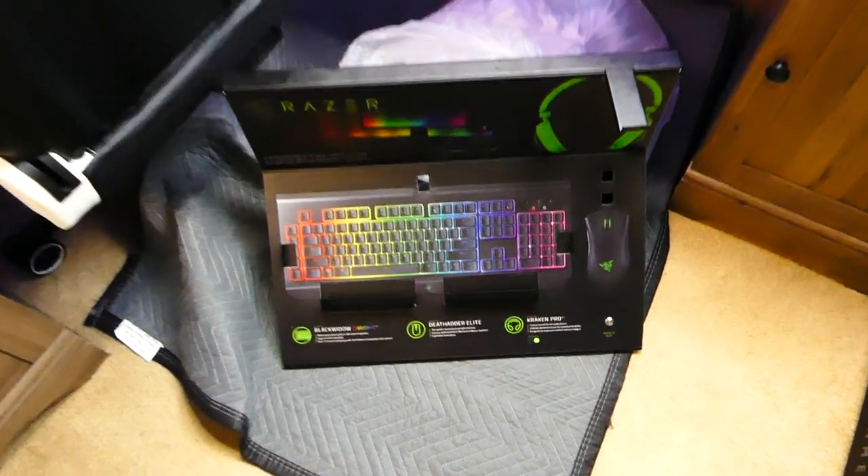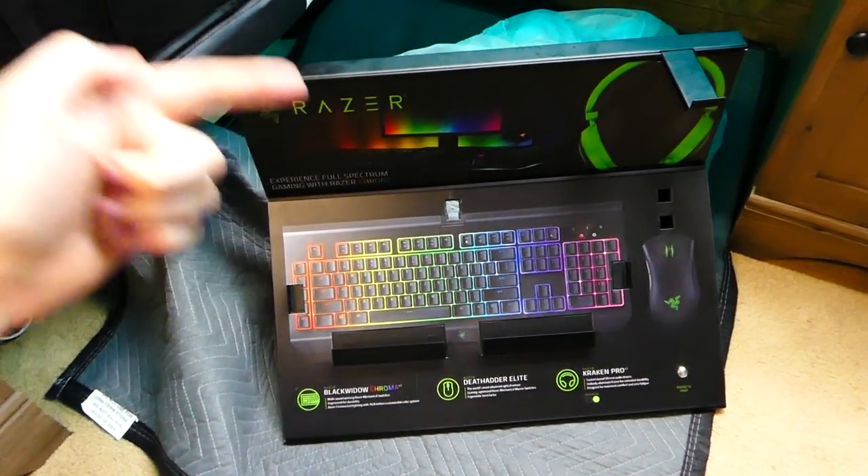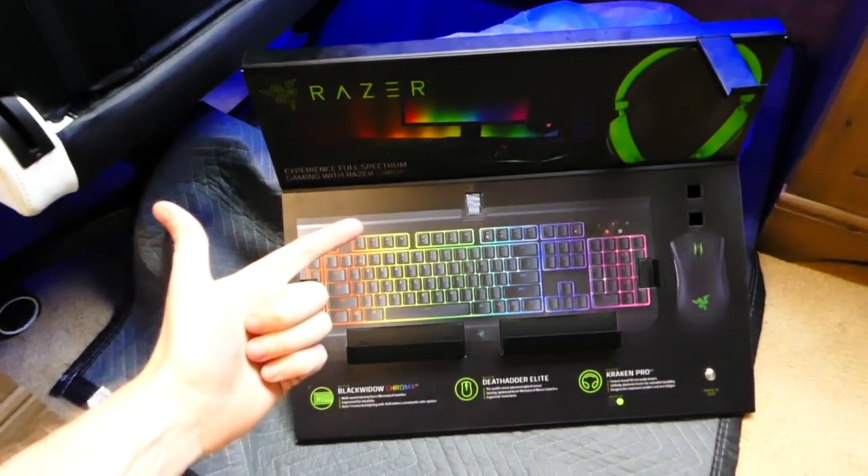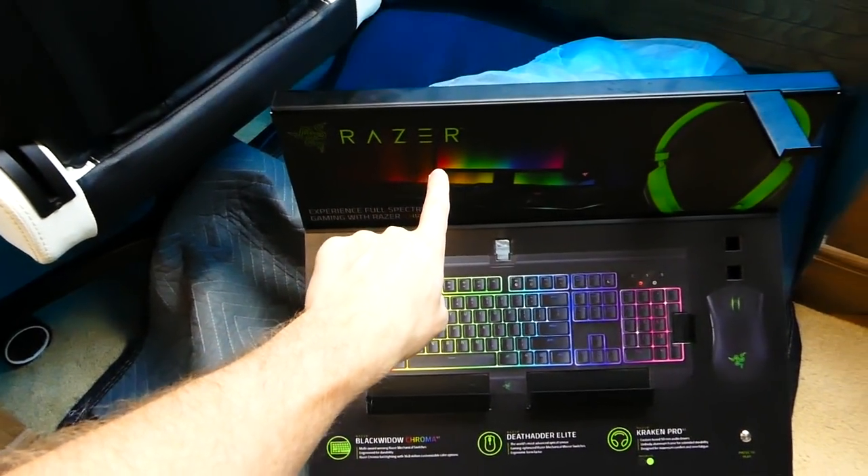Hey everybody, what's going on? Speedy Diver here, and I'm really excited for tonight's video. I found a freaking kiosk, and not just any kiosk — a Razer kiosk.